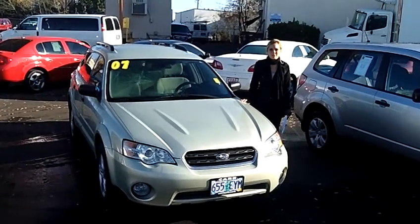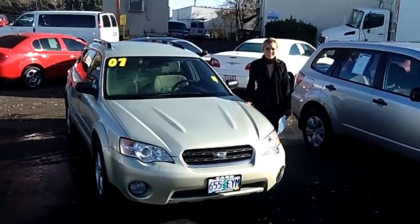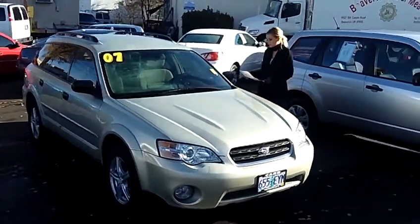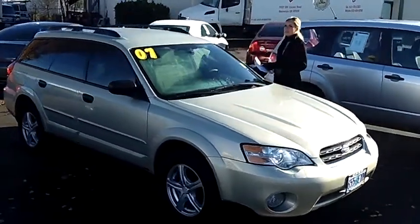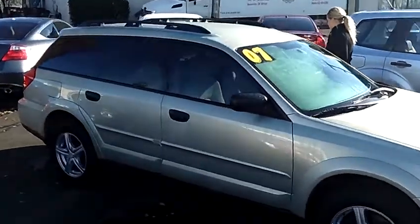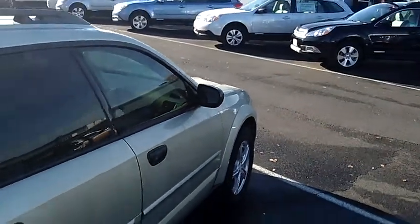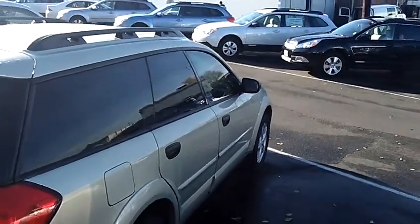Hi, this is Lacey coming to you live from CarSubaru here in Beaverton, thanks for clicking on that link. This is your virtual tour of the 2007 Subaru Outback 2.5i Basic Wagon. The stock number for this wagon is S120115A. This is a 4-cylinder 2.5 liter automatic partial zero emissions vehicle.